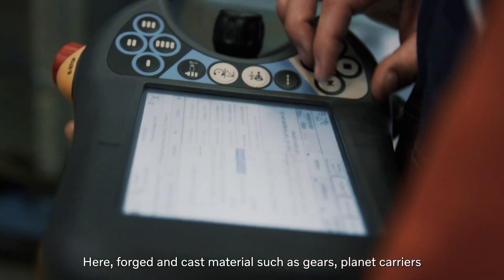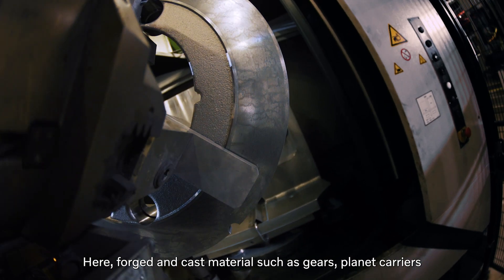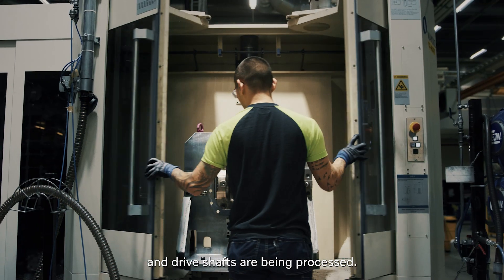Here, forged and cast materials such as gears, planet carriers and driveshafts are being processed.